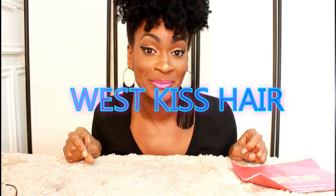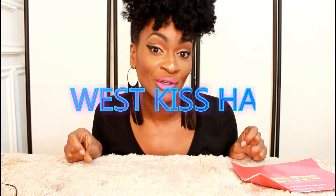Hey y'all, I am back with another video! This video is a hair review — West Kiss Hair contacted me and wanted me to do a review on some of their hair. They let me choose what I wanted, and I chose Brazilian straight hair. I chose four bundles, and in these next clips I'm going to show you guys the bundles and the lengths — all of that good stuff.